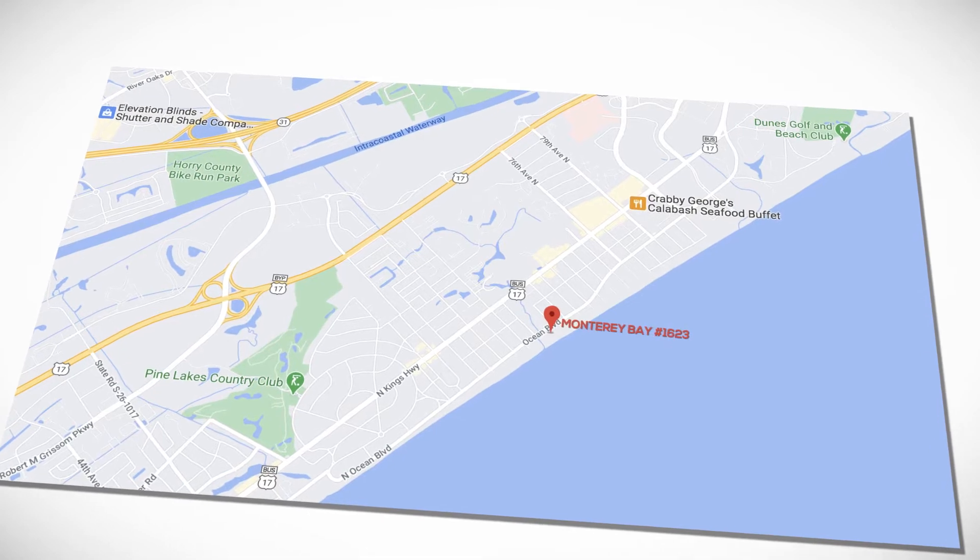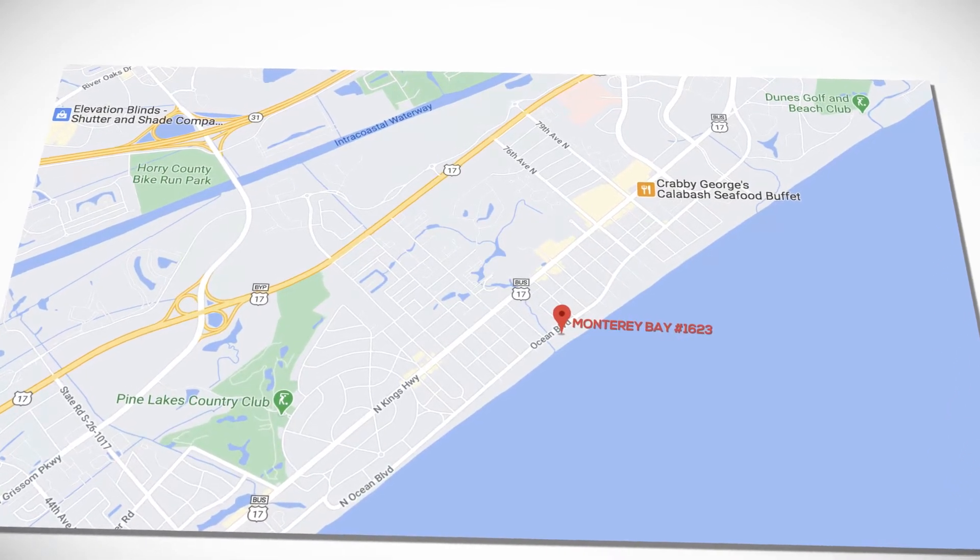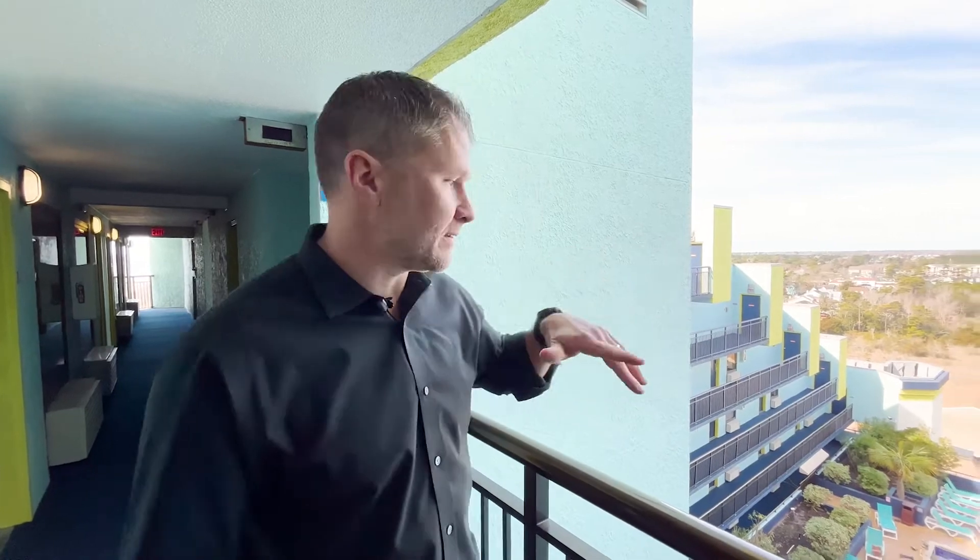Hey, it's Brian Piercy with Real Estate Moto, bringing you one of our live showings. I'm at Monterey Bay Resort — just listed this killer oceanfront one bedroom. We're at the top floor on Monterey Bay, 16th floor.